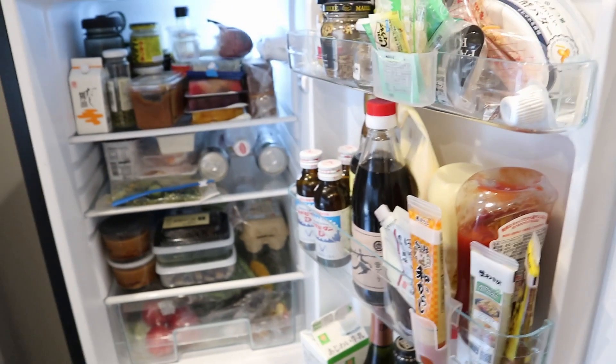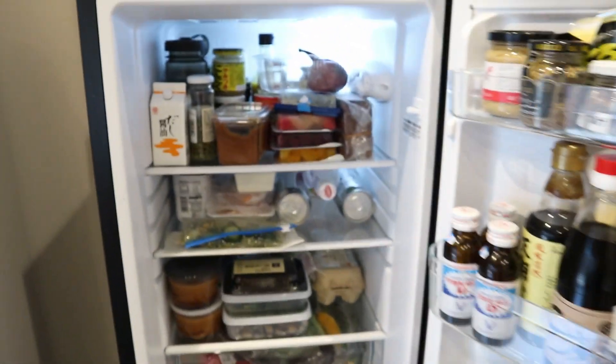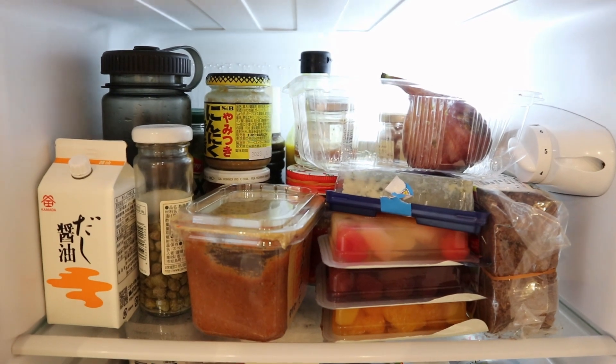It's pretty full because I went shopping yesterday. I figured I'd go from left to right, top to bottom. I just emptied the top shelf of the fridge and I'll show you what's in there.